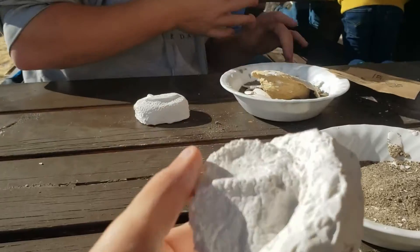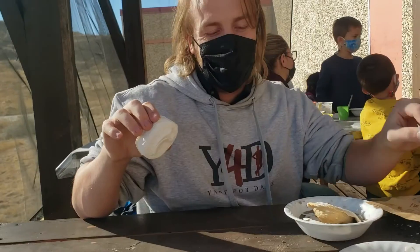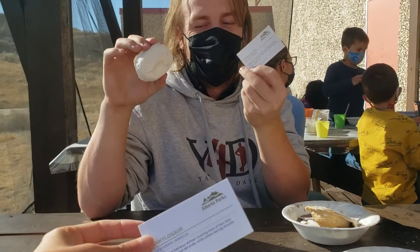Now for the most exciting part — the reveal! These are so cool. Now we just need to paint them.